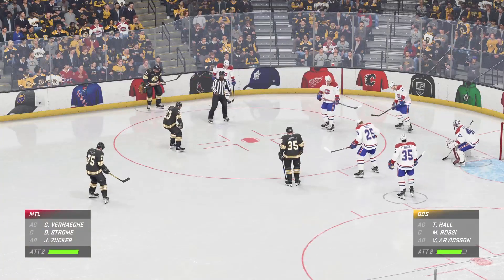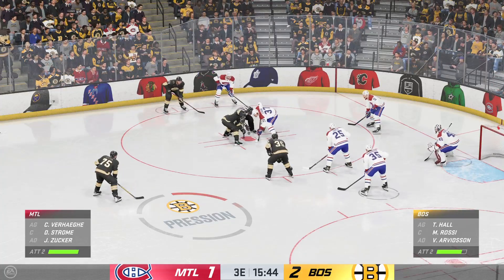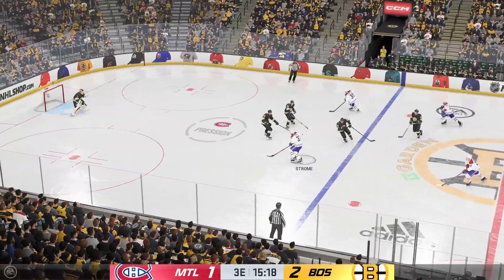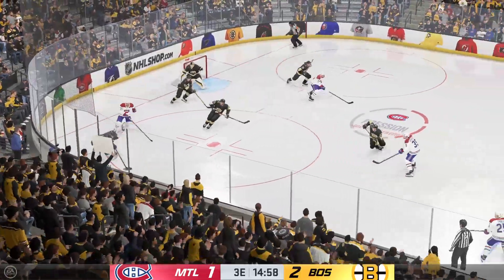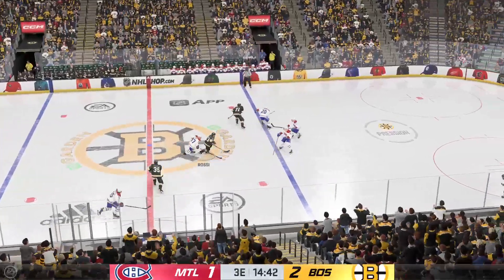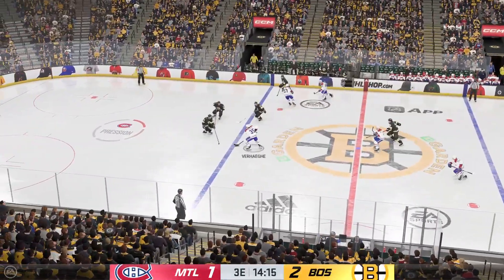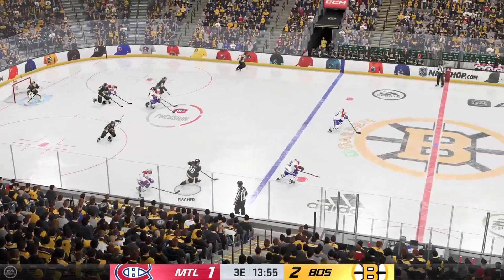Both teams are set, they're ready to drop the puck. The Canadiens win the draw. And here's the pass to Zucker. Carries the puck through the neutral zone. And he loses control here. Boston's got the puck in the defensive end. Into the offensive end right up the middle. Slides it diagonally to Zucker. And he takes the feed. He knows he's only one goal away from his next milestone. That's why he's possessing the puck tonight.